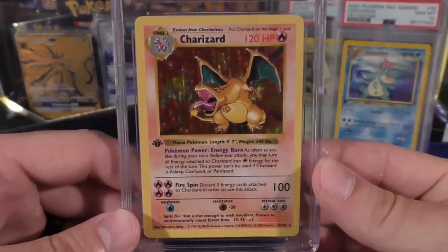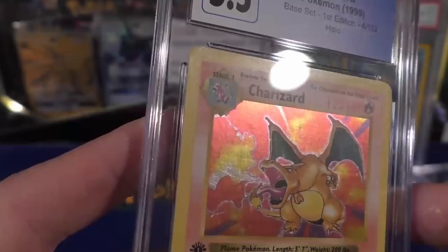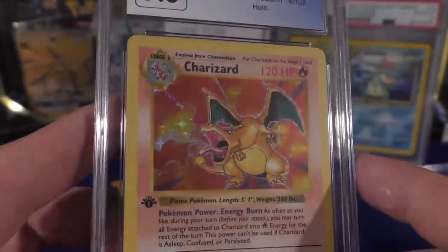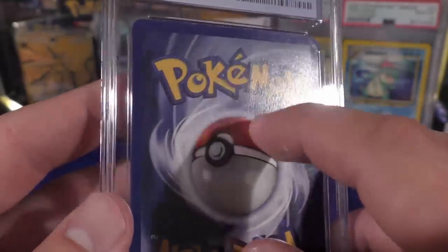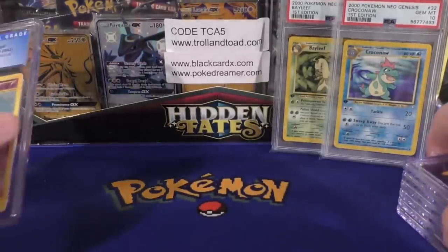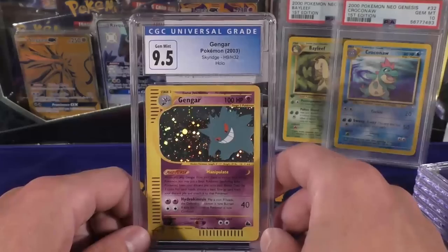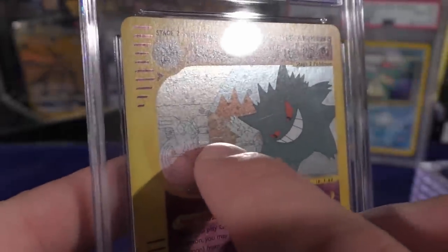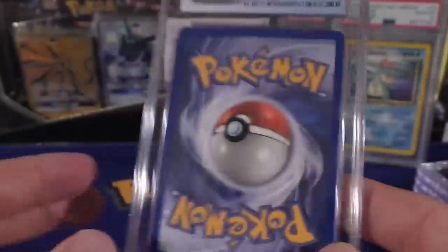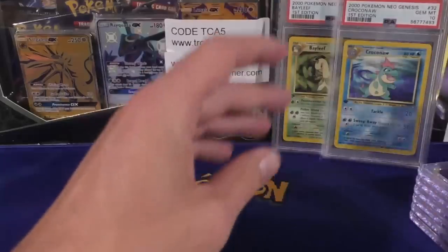Next up I had a First Edition Base Set Charizard that I sent in — pulled a 5.5. Aesthetically if you look at it straight on it looks like a really strong card, but the reason for the 5.5 is that it does have a bend. You can see it right there, and it has that classic line that goes across the holo part of the picture, plus some surface scratching. A 5.5 is a pretty accurate grade — you can see the bend even more pronounced on the back. Finally, the last card I had sent on express: I was hoping this Gengar would have a shot at a ten but it pulled a 9.5. I believe 9.5 is the correct grade because it does have some very minor surface holo scratches. The back corners looked really nice, there's just a tiny white dot, so 9.5 is a very accurate grade for that card.